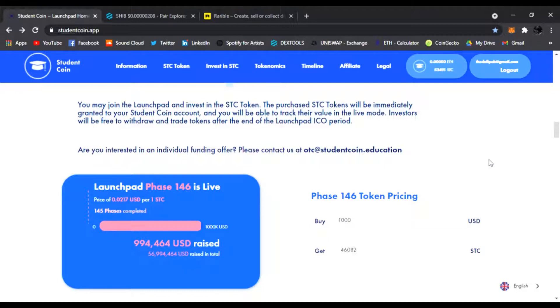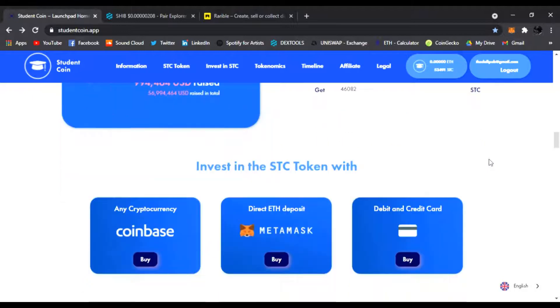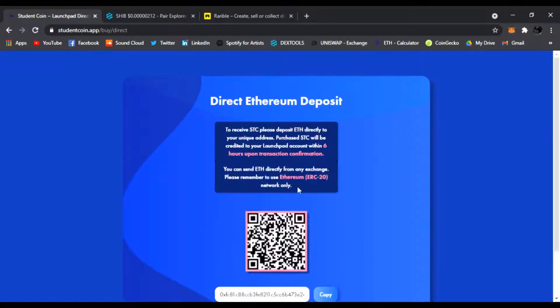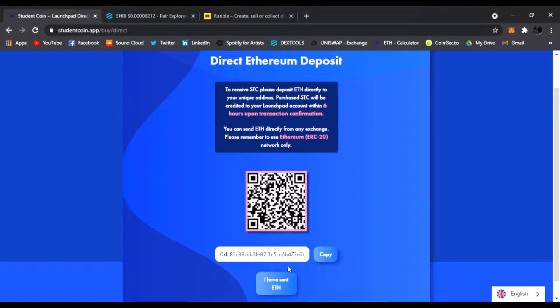I cover a lot of DeFi projects and this one is going to be huge. They have a big ecosystem going on and you can read up all about it. It's really easy to get in — you can buy it with MetaMask just by sending ETH to the address. Once you click buy, it's going to take you there and you just copy the address, send your ETH, and click 'I have sent ETH.'